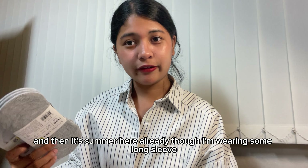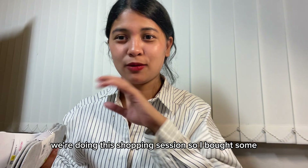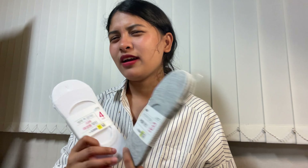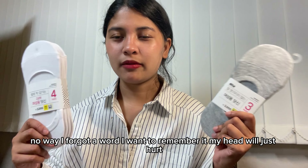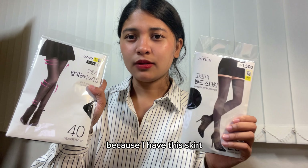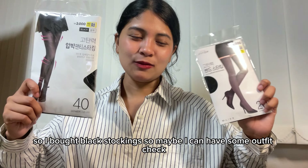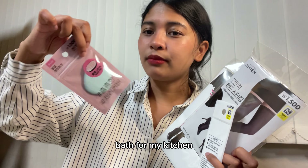And the haul isn't complete without some Daiso! I bought some socks — a normal black pair — and since it's summer here and it's hot, I got some ankle socks. I bought three or four pairs and also two pairs of black stockings because I have a skirt and don't want to wear it with bare legs. I also grabbed some gel, a puff for my cushion, wipes from Olive Young, and some tissues.